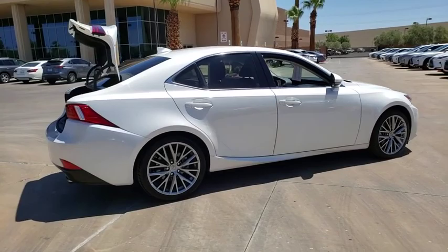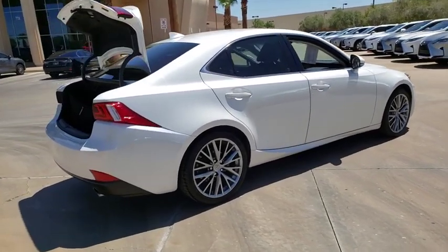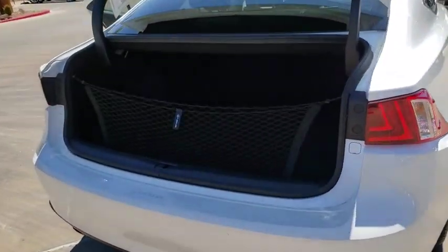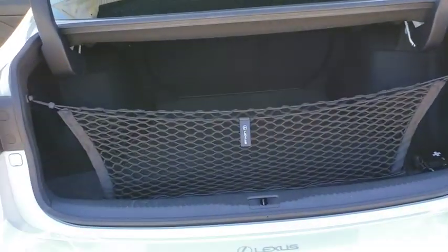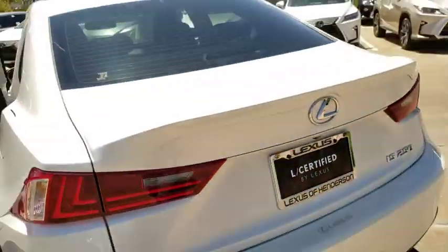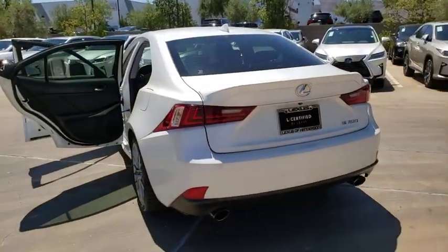This vehicle has less than 45,000 miles. Here are some of this vehicle's great options: heated seats, backup camera, cruise control, fog lamps, ventilated front seats, tire pressure monitoring system, retained accessory power, telescopic steering wheel.